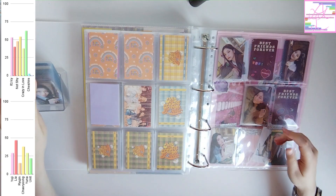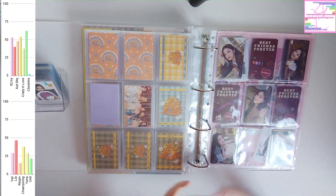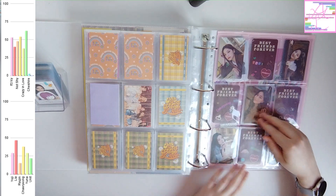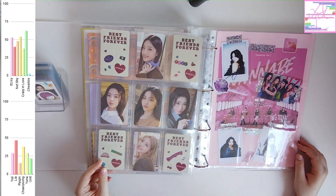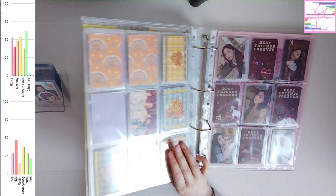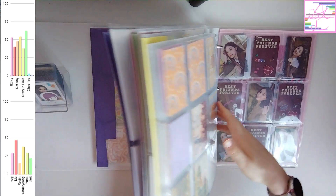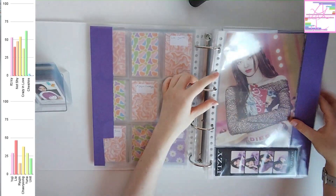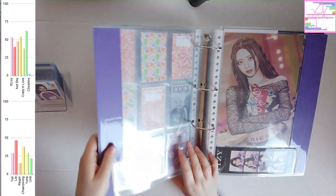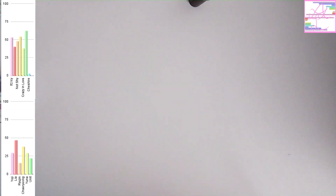Except for pre-order benefits, because those are just crazy. For a lot of groups I'll actually not collect non-album cards, so I'll have no non-album cards at all. But for ITZY it's like I have a lot of non-album cards, because I really just get whatever I like. That's why there's so much non-album stuff for ITZY.